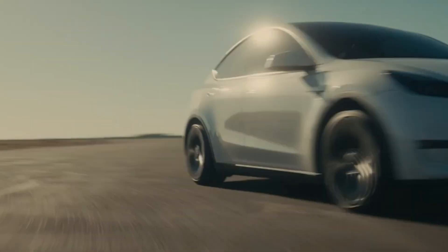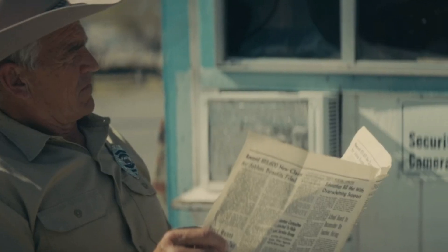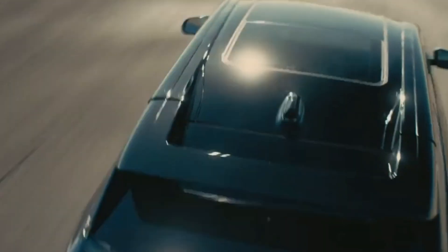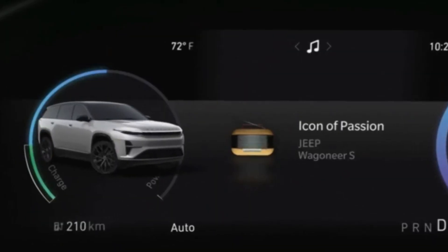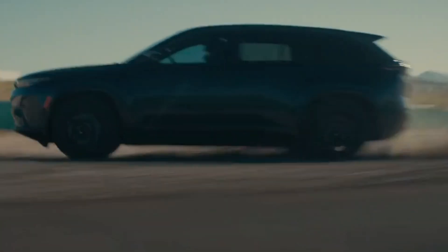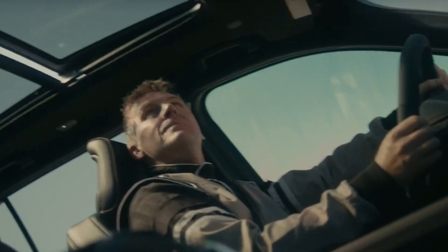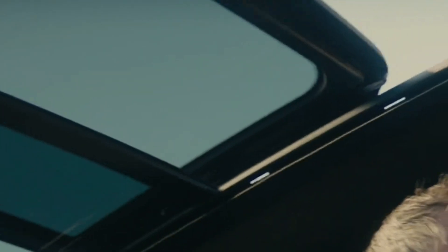But the Wagoneer S isn't just about raw power — it's a marvel of modern engineering, featuring a dual-motor setup, all-wheel drive, and an advanced 800-volt architecture. This beast rides on the STLA large platform, accommodating battery packs ranging from 85 to 118 kilowatt-hours, promising a driving range of over 300 miles.